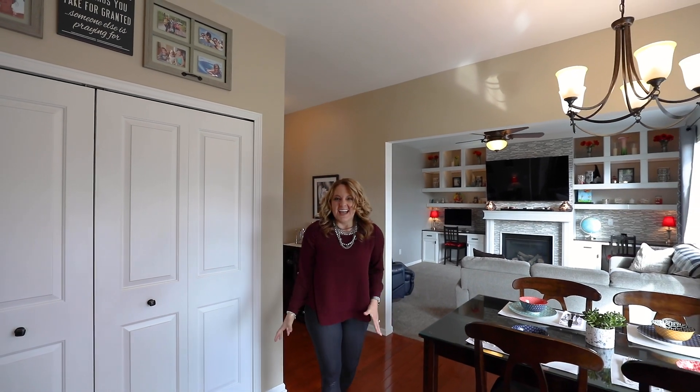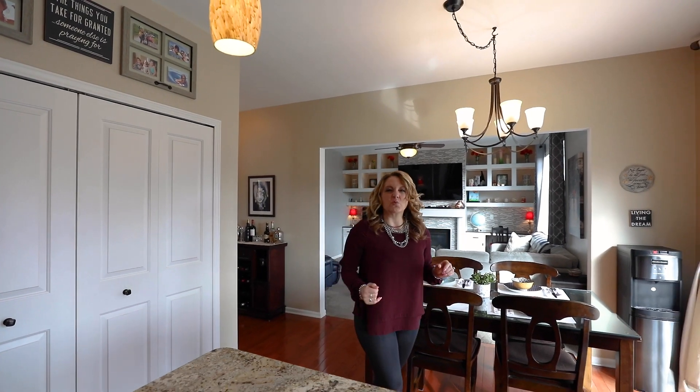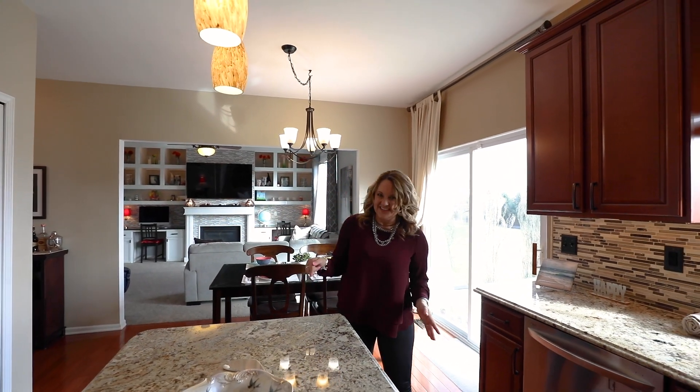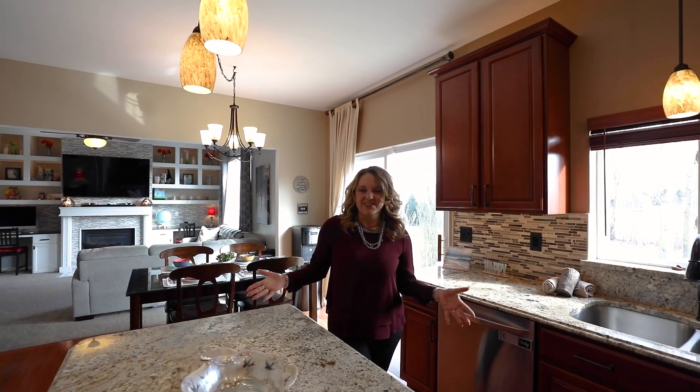Spring Market is here. You are not going to want to miss this great opportunity to see our newest listing right here in South Lyon. Can't wait to show you around.